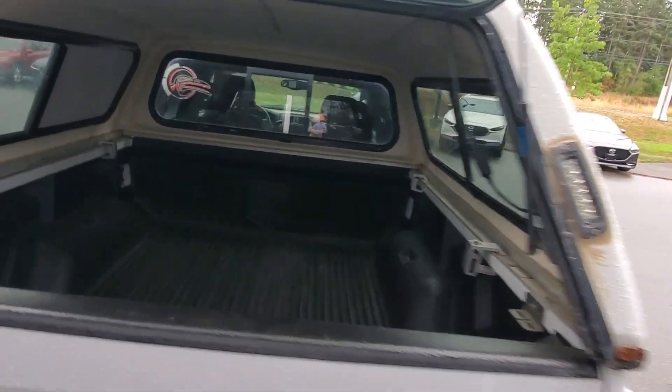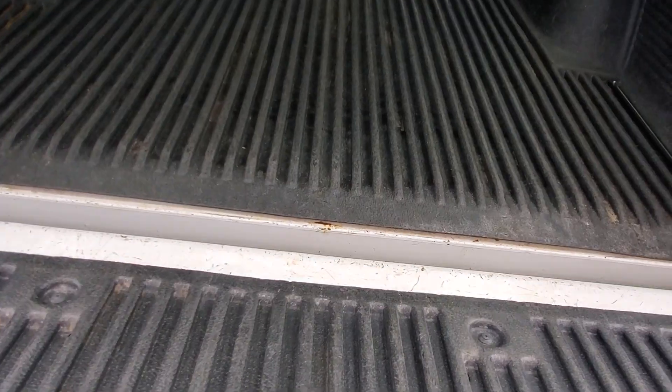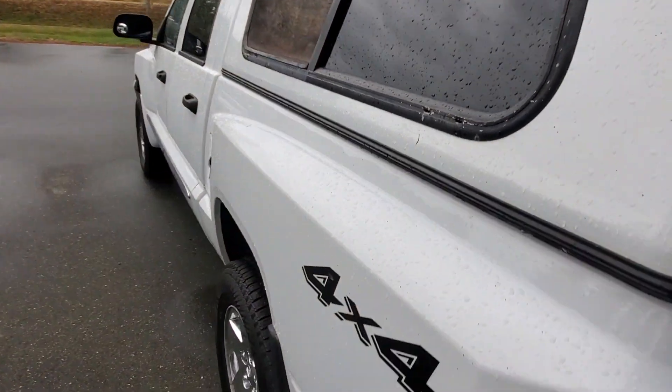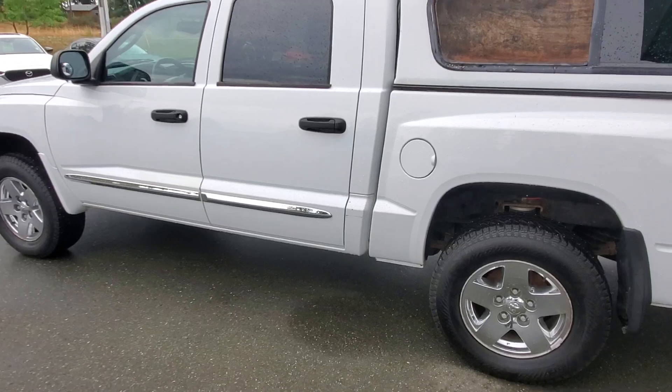The jack still works, there's lots of room, and there is a plastic box liner in really good shape back here too — hasn't been abused, you can tell. Really, really nice little truck from Dodge, and it is a 4x4 — there it is, right there, says so.